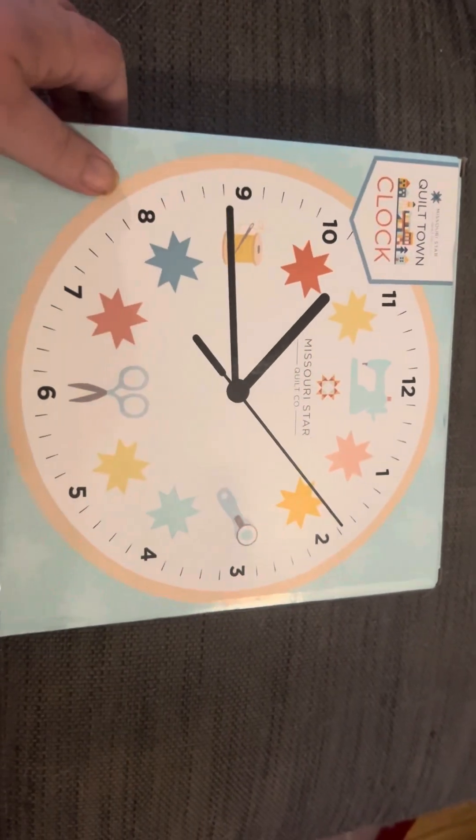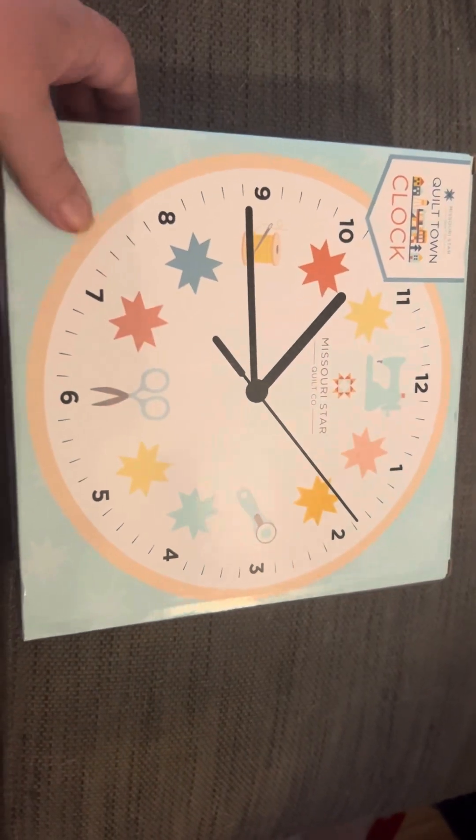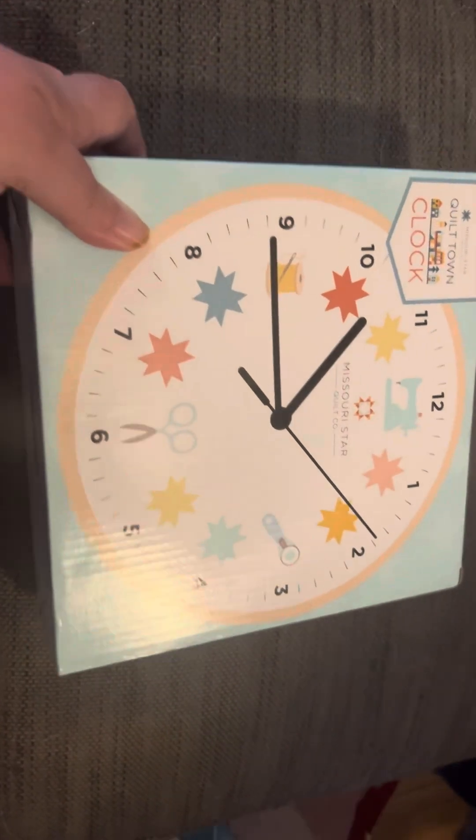Then I bought this clock. I could not resist — I wanted to hang it up in my quilt room. It was one of the things I was really hoping they'd have.